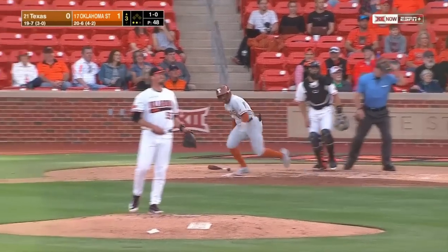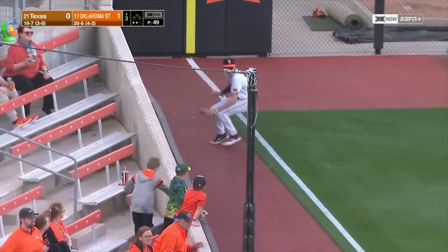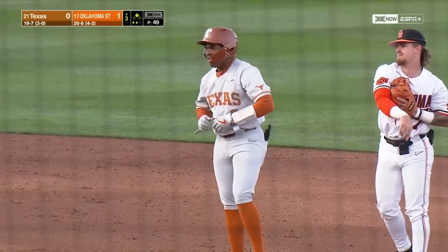Here's Campbell, and that's down the left field line and headed toward the corner. Campbell is going to get another extra base hit — he's in to second with a two-out double. So Campbell now with a double and a triple so far tonight.